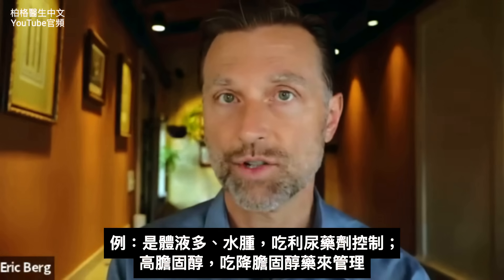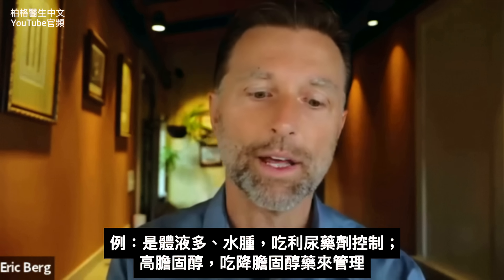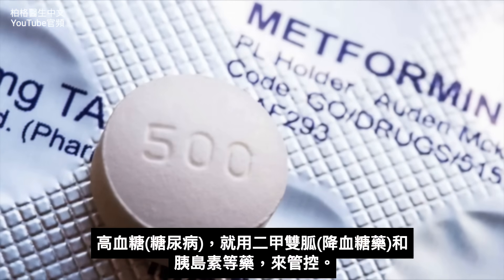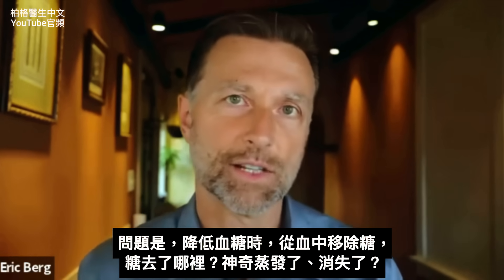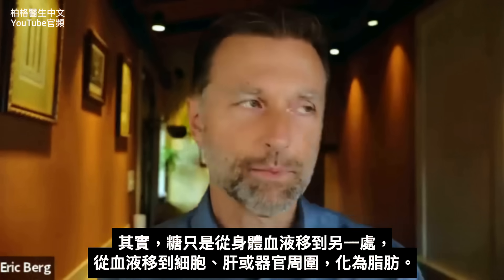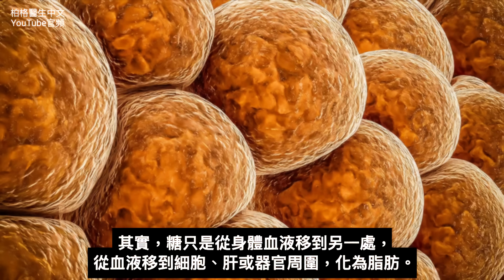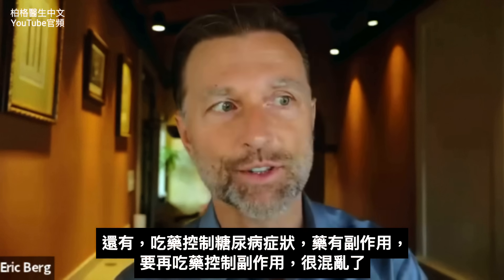Instead, there's all sorts of ways of managing your blood sugar and the complications. What are the complications? Fluid retention — so we can manage that with a diuretic. We also have high cholesterol — we can manage that with statins. We also have high blood pressure — we can manage that with high blood pressure medication. And of course the blood sugars could be managed by metformin and insulin and other medications for diabetes. But my question is: when you manage the blood sugars and remove the sugar out of the blood, where does it go? It's just moved from one place in the body to another — from the blood into your cells, into your liver, around the organs, converted into fat.